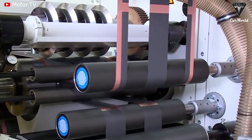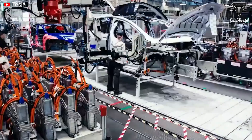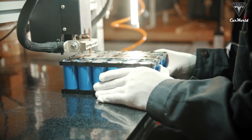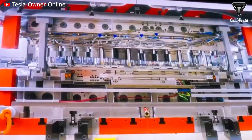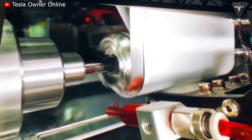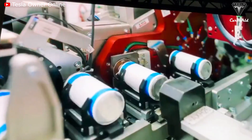Tesla already uses lithium iron phosphate batteries in the Model 3 and Model Y vehicles it manufactures in China, and Tesla says it will now expand the use of lithium iron phosphate batteries to all its entry-level Model 3 and Model Y vehicles. Although Elon Musk has a big goal of reducing the production cost of the 4680 battery to decrease the cost of Tesla electric cars, Tesla still faces difficulties and challenges before fully optimizing the 4680 battery.